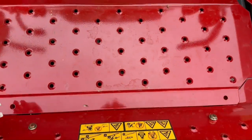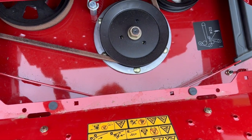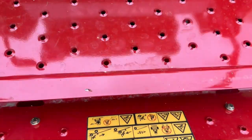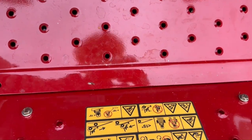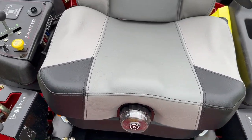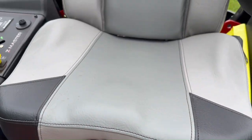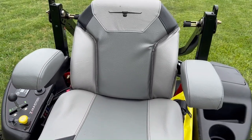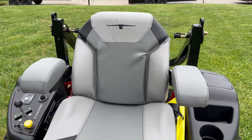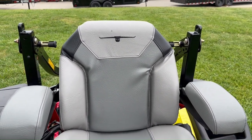Here we have your movable floor panel for easy access to your maintenance points. The suspension dial seat is extra padded and cushioned, and has the Toro logo embroidered in as well.